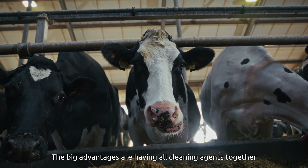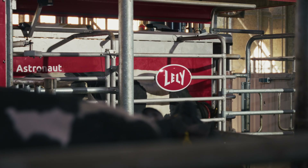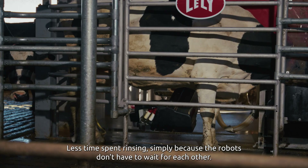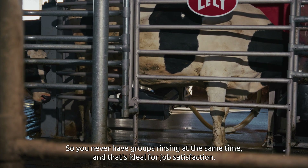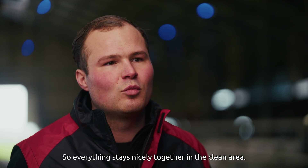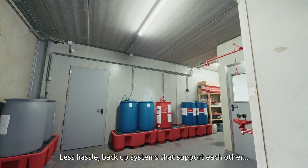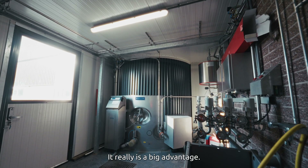The big advantages are having all cleaning agents together — in terms of safety, but also labour efficiency. Less time spent rinsing, simply because the robots don't have to wait for each other, so you never have groups rinsing at the same time. That's ideal for job satisfaction. Milk quality is better in the end, and less downtime. Everything stays nicely together in the clean area. Less hassle, backup systems that support each other — the vacuum pumps. That's why I have less downtime. It really is a big advantage.